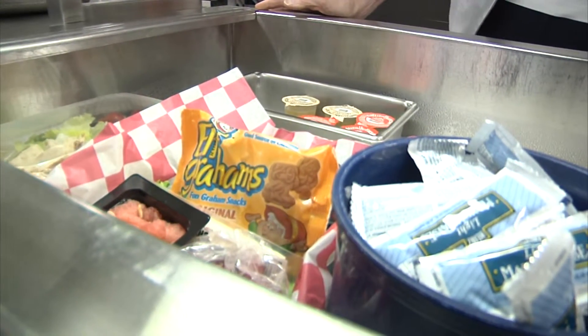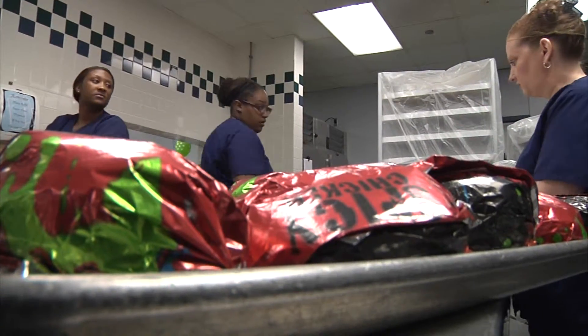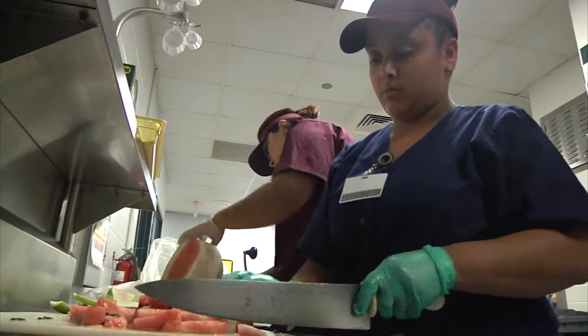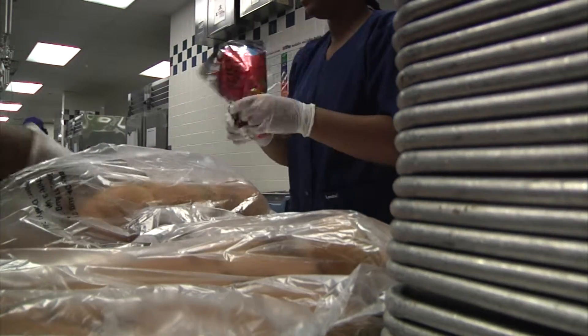Healthier meals are part of the 2010 Healthy Hunger-Free Kids Act, which continues to improve nutrition standards in schools. The act really changed a lot about the National School Lunch Program, and we have had a new regulation go into effect almost every year since then.